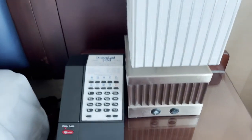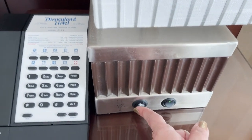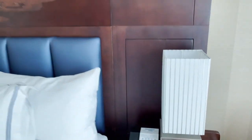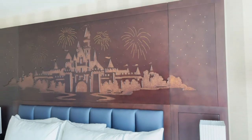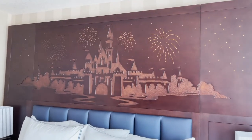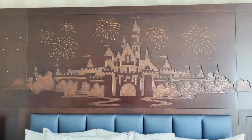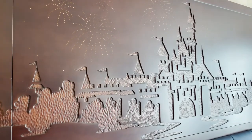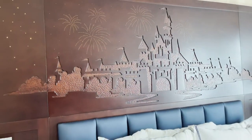The light-up headboard! Isn't it so magical? I love it so much.